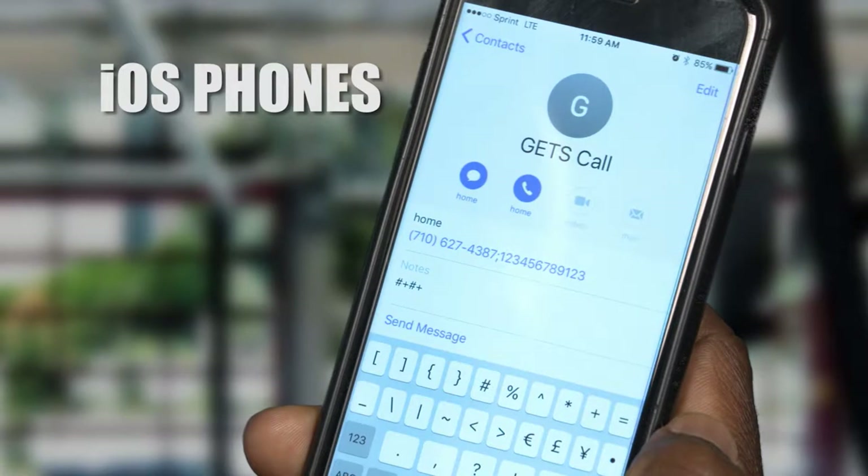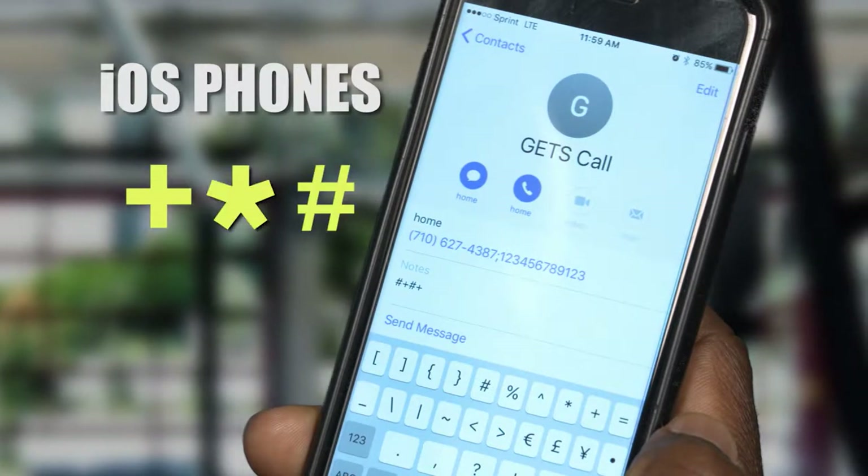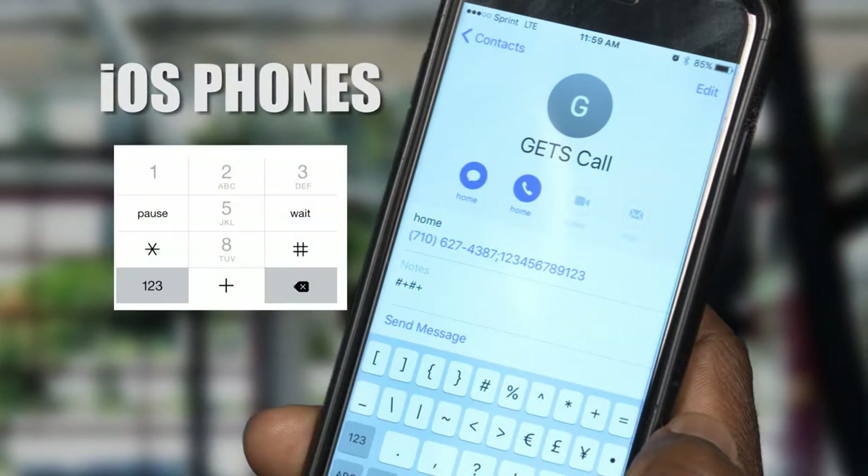For iOS phones, press the plus, star, hashtag key, and then press the wait key. A semicolon will be inserted into the entry.